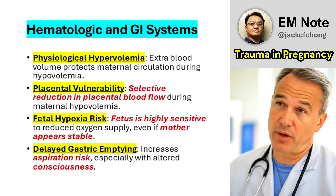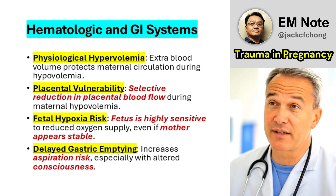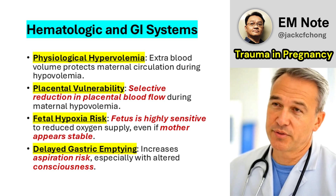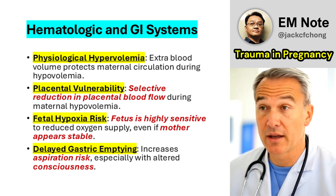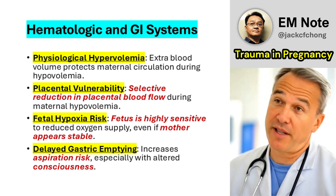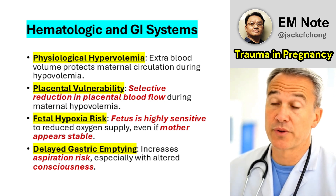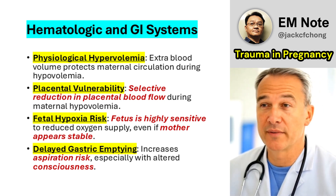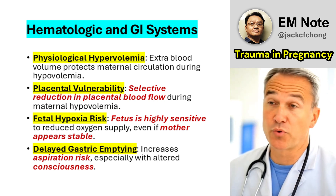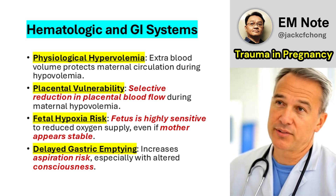Hematologic System: Physiological hypervolemia partially protects maternal circulation during hypovolemia, but the placenta experiences selective blood flow reduction, making the fetus highly vulnerable to hypoxia. Gastrointestinal System: Delayed gastric emptying increases the risk of aspiration, particularly in patients with altered consciousness or requiring sedation. These changes demand a tailored approach, prioritizing rapid correction of hypoxia and hypovolemia while anticipating complications unique to pregnancy.